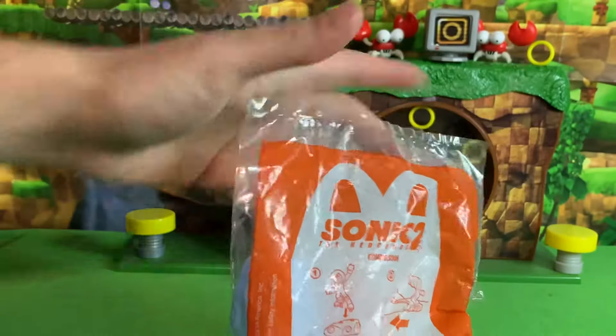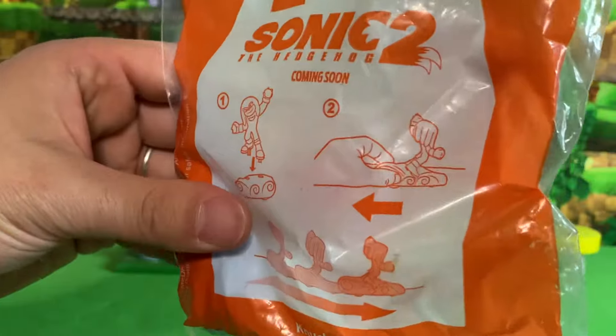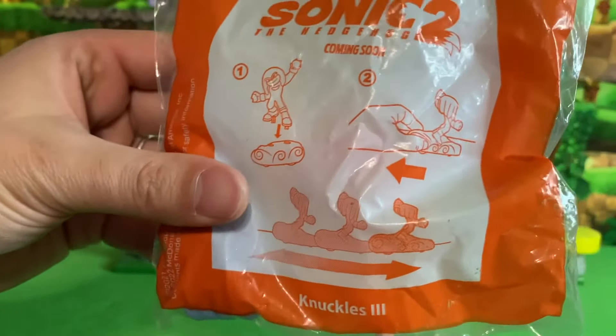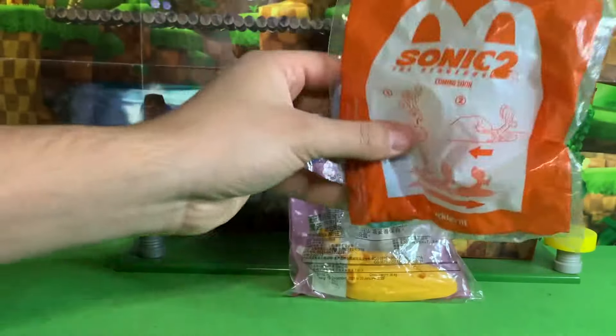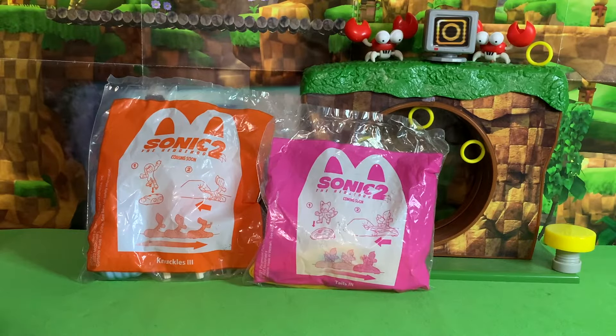These ones I had to buy on eBay. They put me back about $18. I think it was a Canadian seller who sold these to me. So if you are living in the United States and you want these two figures, that is probably your best bet, unless you live close enough to Canada and can get them at a local McDonald's.